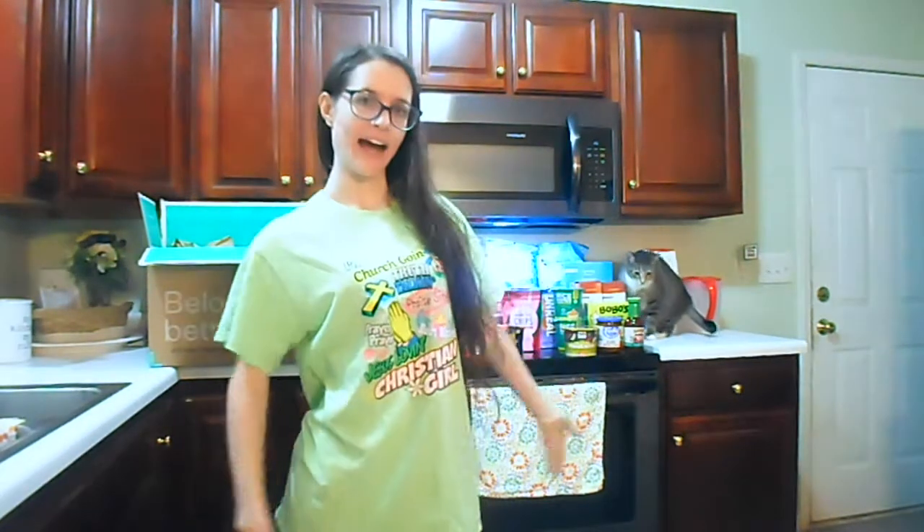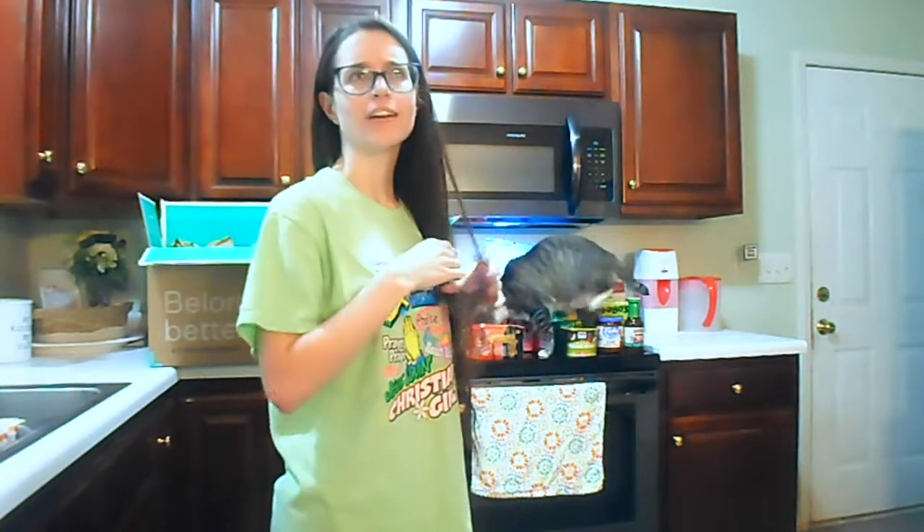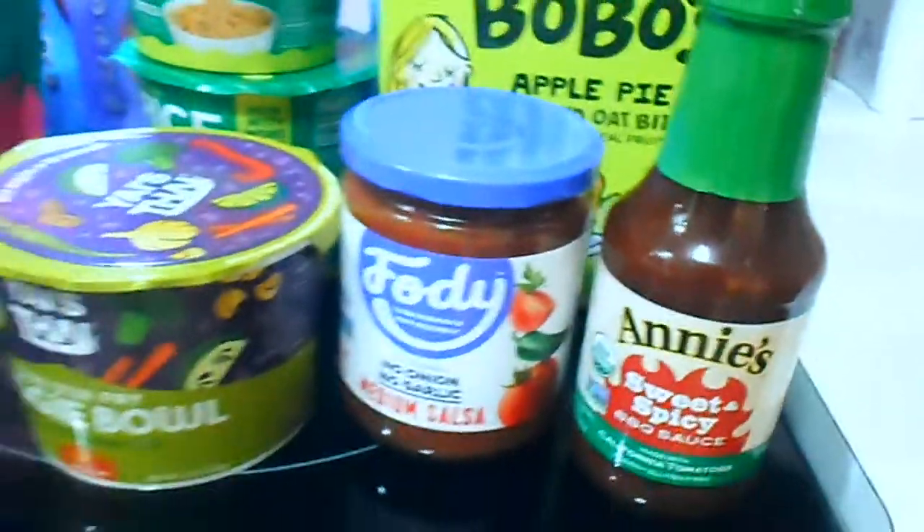That is the end of this Thrive Market grocery haul and I'm very happy with what I got. I hope it all tastes good! Don't forget to check out my other Thrive Market haul — this one was about 20 items and the other was 30-something, so you can see a great variety of products. Thanks so much for watching — give this video a thumbs up, drop a comment, subscribe, and turn on post notifications. Here's a close-up of everything.